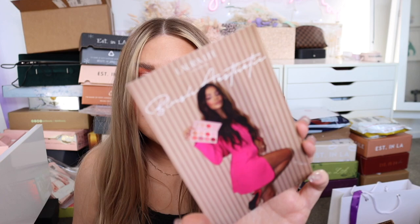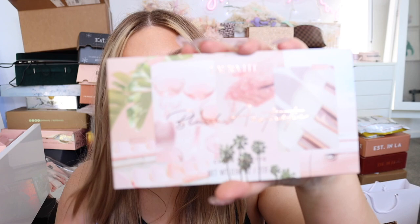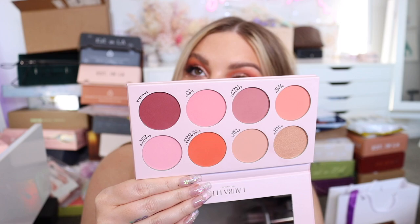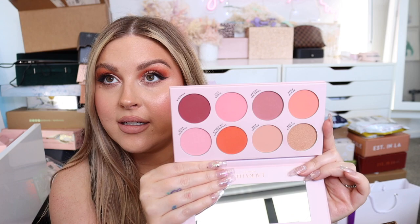I got the new Loralee Los Angeles Blush Aesthetic palette — it looks stunning! I've seen people using it on social media already. Oh my gosh, look how cute it's wrapped up — I almost don't want to unwrap it. The tissue paper has branding on it too. The packaging looks like a Pinterest board, and the actual palette colors are so pretty. You know I've been loving blushes again lately!